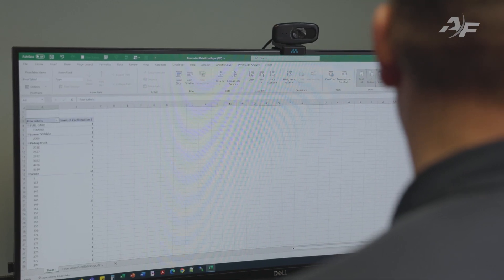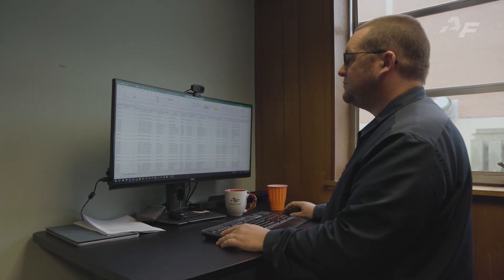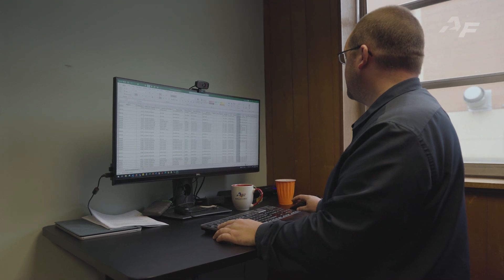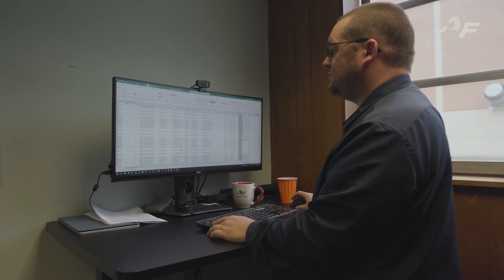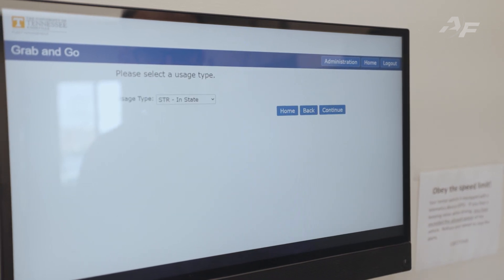Going through so many different versions of software over about a seven-year period, we went through about three different ones. It was a hard process honestly, trying to recalibrate software each time and tweak our processes. But with Agile Fleet Commander, they held our process all the way through from beginning to end. They were always really great answering our questions and helping us find workarounds for our quirkier processes, especially for billing. And really having rental software fully integrated with the key box — that was one of our main issues.